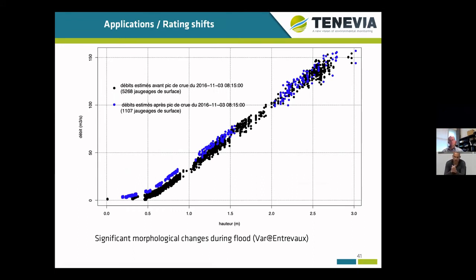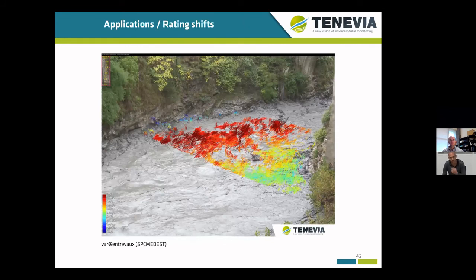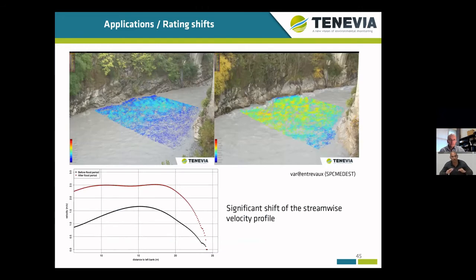Having continuous discharge measurement can be convenient. However, one has to keep in mind that on some sites it is necessary to do regular updates of the river bathymetry. The plot here corresponds to measurements carried out during a flood, and the coloring of the points depends on whether measurements were made before or after the flood peak. You can clearly see that there was a shift during this flood due to morphological changes — erosion and sediment transport. If you take two surface velocity fields at similar water levels before and after the flood, you can clearly see the shift of the stream rise and the transverse velocity profile.